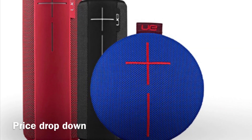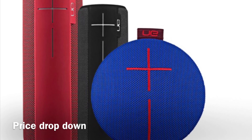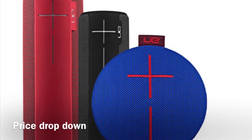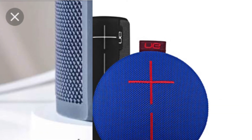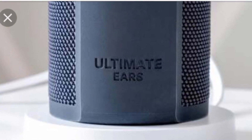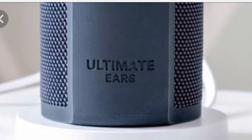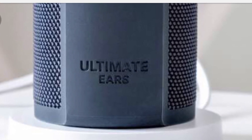Also, don't forget we still have price markdowns on the UE Wonderboom, UE Boom 2, and UE Mega Boom. It's a good opportunity to sell or upsell these speakers to customers who want something more affordable. There's also an optional charging station that you can include with the UE speakers, and that can also be charged on 12 or 24 months interest free. Thank you very much guys, have a good day.